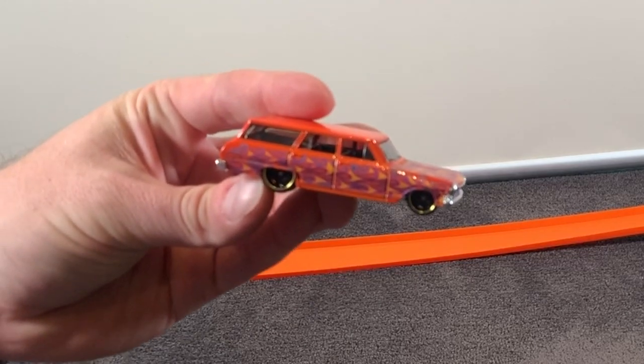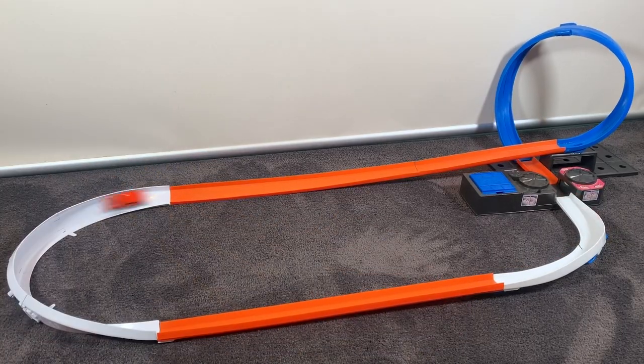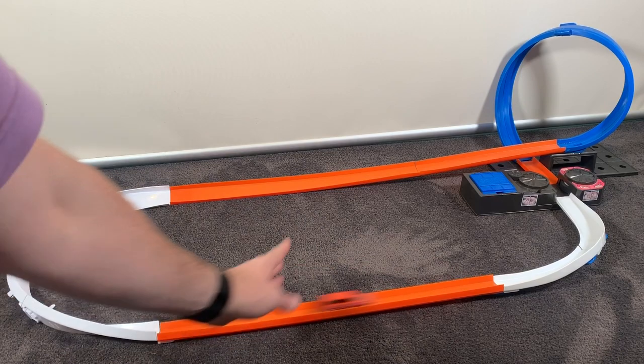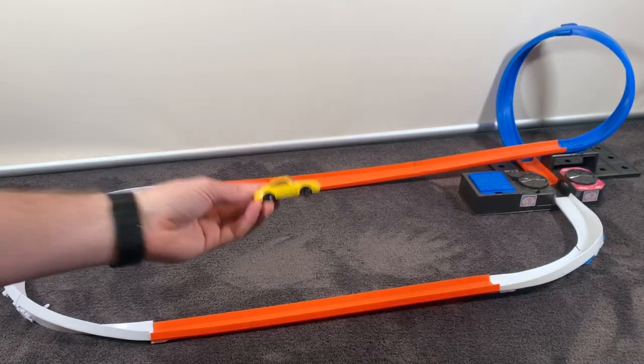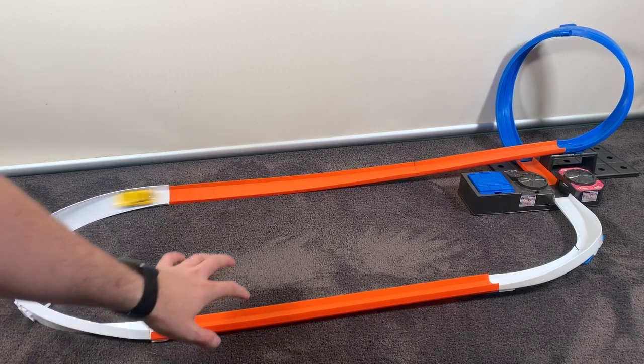Now let's get all these cars on the track. We'll start off with that 64 Chevy Nova Wagon — look at it go. Not too bad at all. It does lose a little bit of speed but it seems like a pretty good car. I gave it another push around the track and it was a bit of a wipe out. Now that Porsche Carrera in yellow — so bright, really stands out on that orange and white track. Round and round it goes without a problem. Very happy to see this one perform so well on the track. A big thumbs up from me.